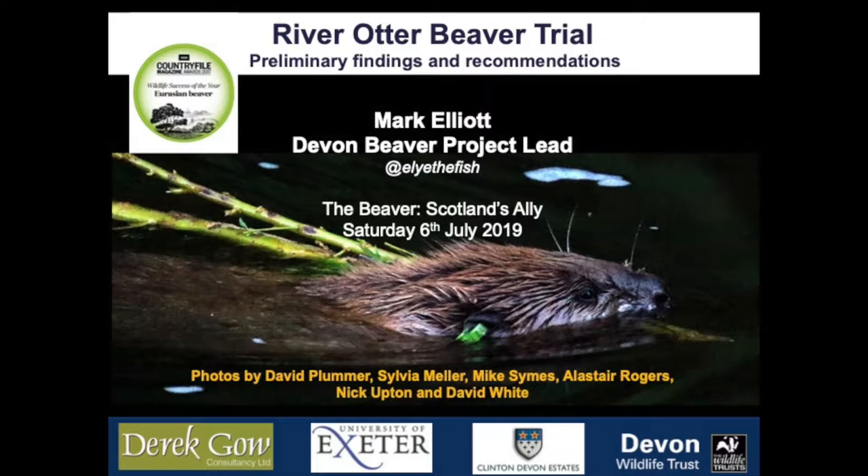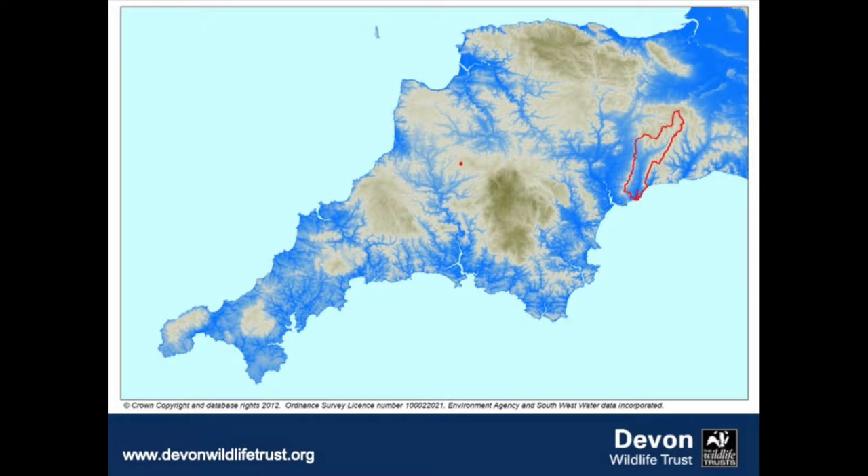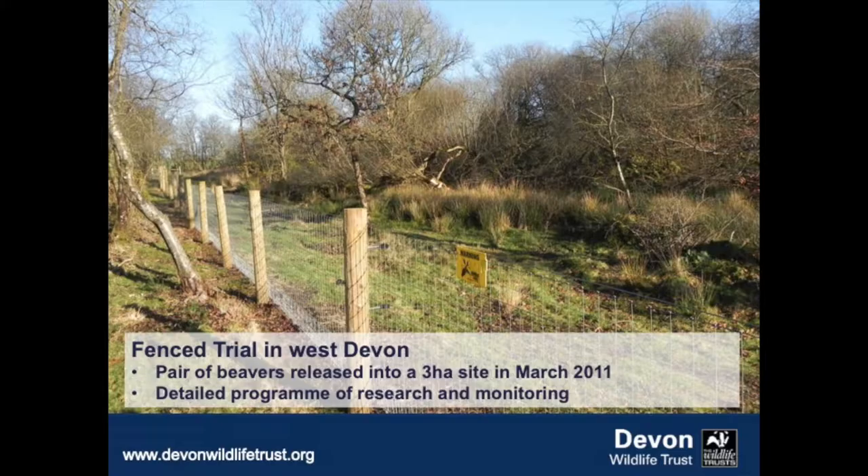The map here of the southwest of England shows the River Otter Beaver Trial area over on the right-hand side. But since 2011, we've also been running an enclosed project in the Tomar catchment. I'll just refer to that in a few places and show a sequence of slides from it.